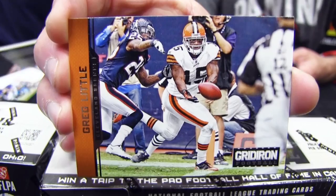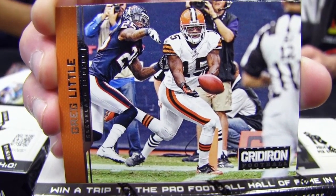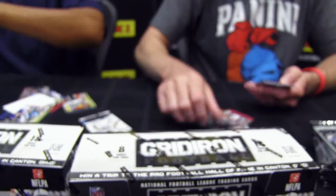Check out this Greg Little action shot. The ball's still in motion — he hasn't caught it, but his eyes are focused so intently on the ball. Just incredible. The photos look really, really good.